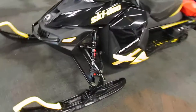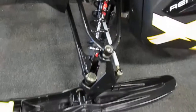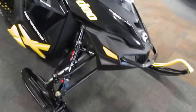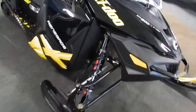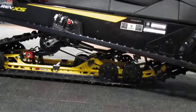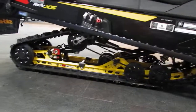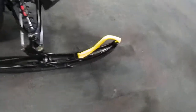It has KYB adjustable front shocks and HPG dual A-arm front suspension with 9 inches of travel. This snowmobile has R-motion adjustable rear suspension with 16 inches of travel. It also has Brembo disc brakes and Pilot 5.7 composite skis.